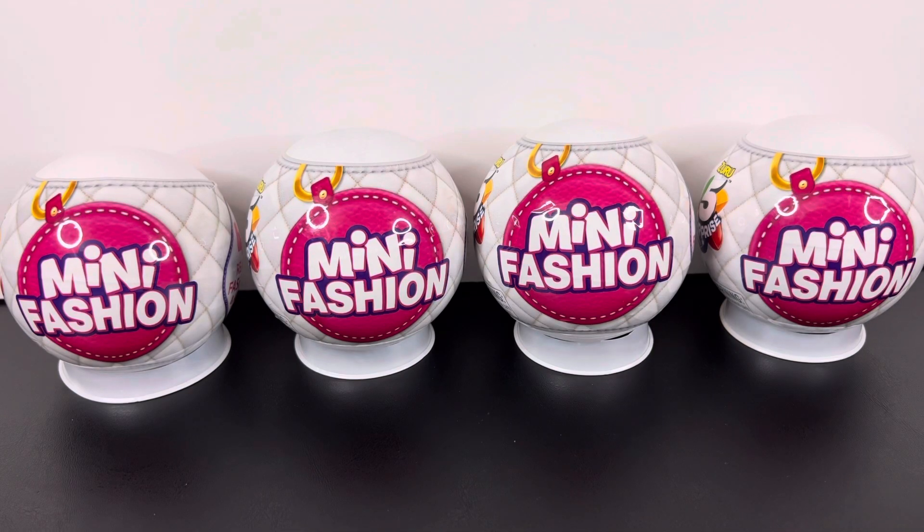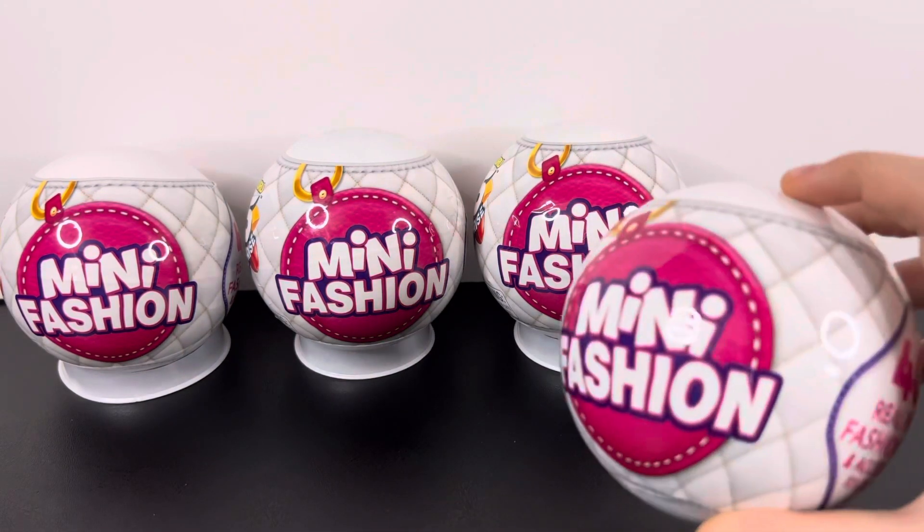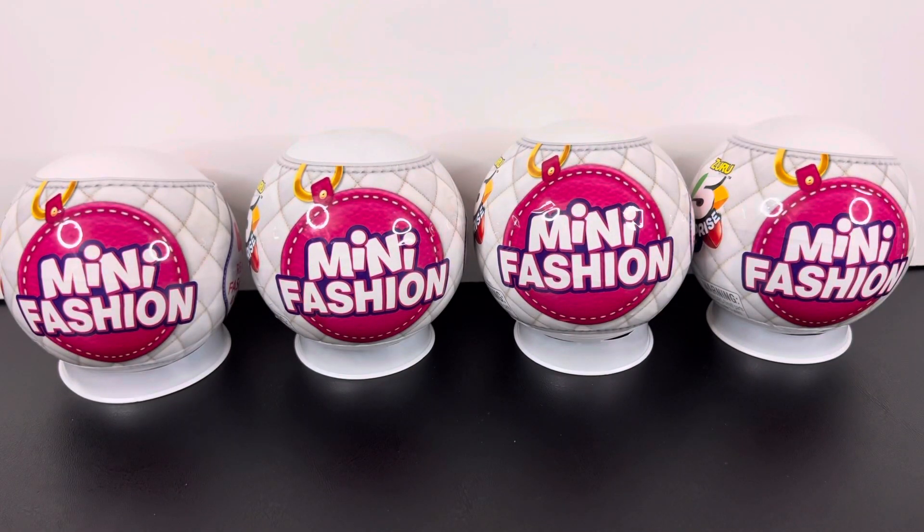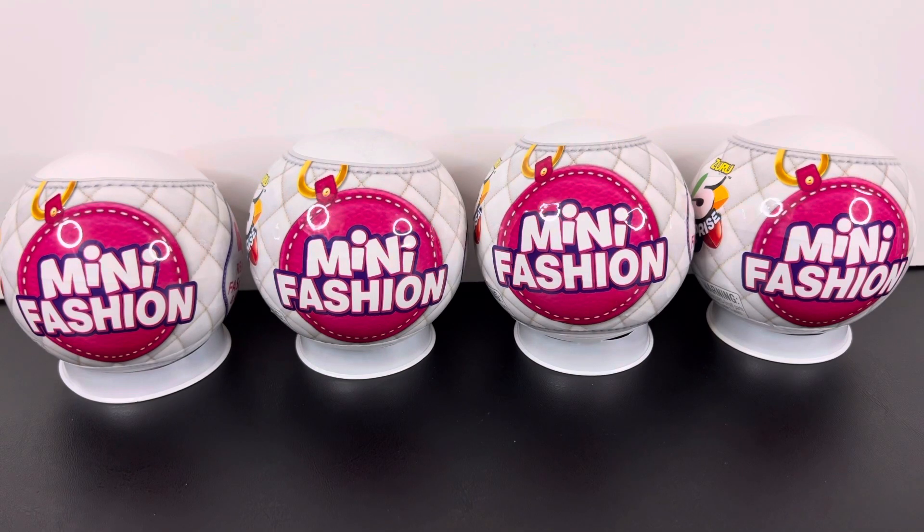Hi guys, today we're going to be opening Mini Fashion Mini Brands. If you haven't already subscribed to the channel, make sure you do so and don't forget to turn on your post notifications so you don't miss out. Let's get started.